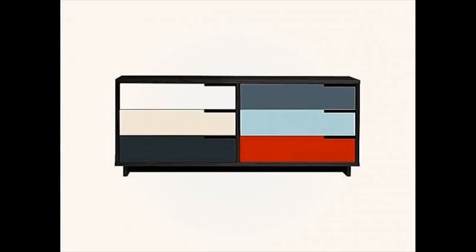Mid-century dresser with colorful drawers — with an edgy use of color that is both dynamic and unexpected, this dresser is sure to catch a few glances. The frame is available in three different finishes: maple, walnut, or graphite on oak.